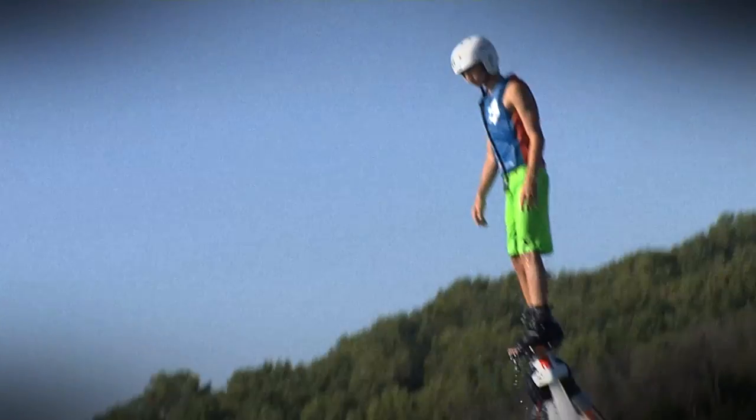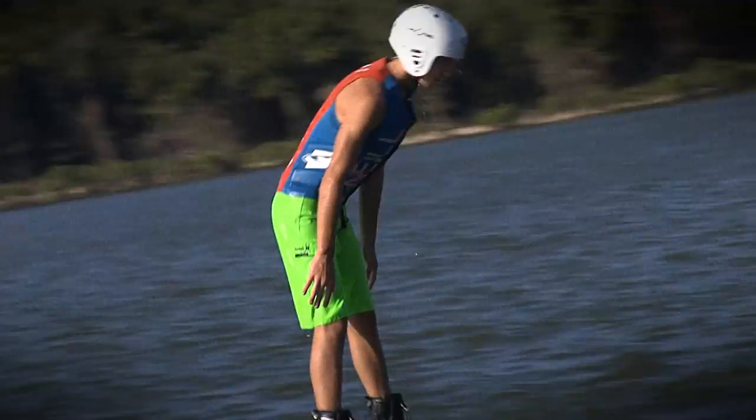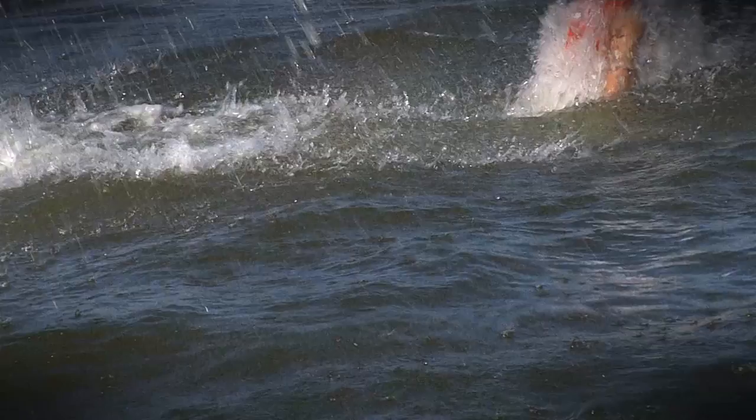What do you got going on out here? An awesome flight time — flying over the water with jets on your feet. It's amazing. It's awesome. It's the next best thing to having wings. Everybody wants to fly.